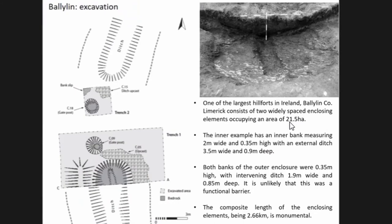At the other end of the scale, we have sites that are clearly of no practical defensive purpose. Bally Lane, for example — a very large site of 21.5 hectares — consisted of a bank no more than 35 centimetres in height and an external ditch no more than 0.8 metres deep. This is something we could literally jump over. Yet it has a composite perimeter of something like two and a half kilometres, so although not practically defensive, it certainly is monumental in size.